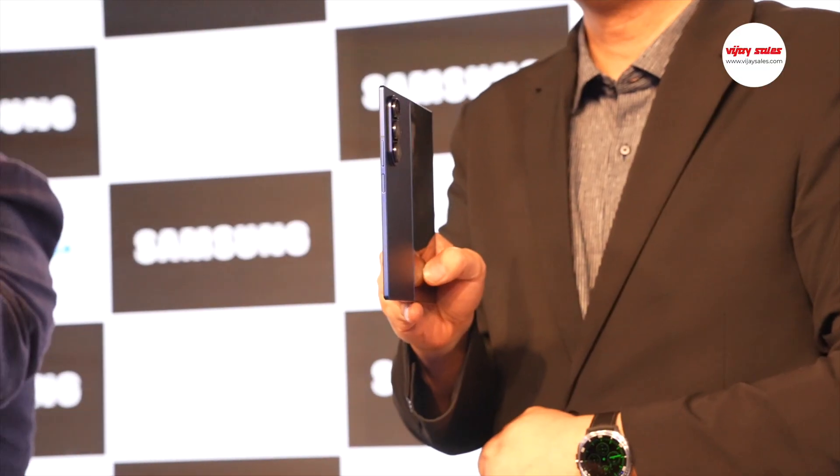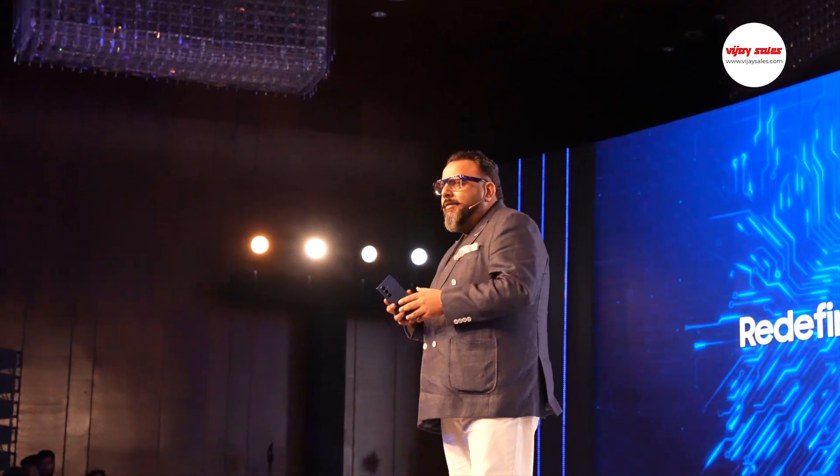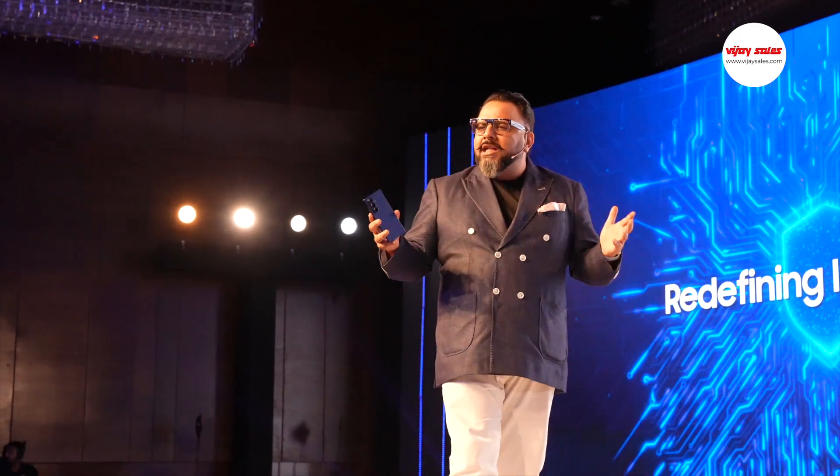At Samsung, we believe that innovation should be beautiful and it should truly transform lives.